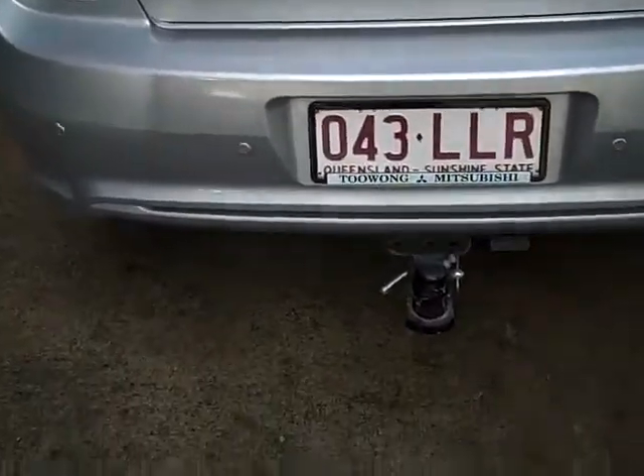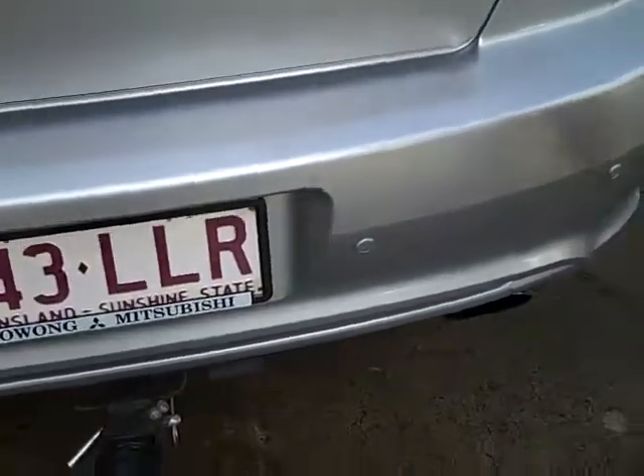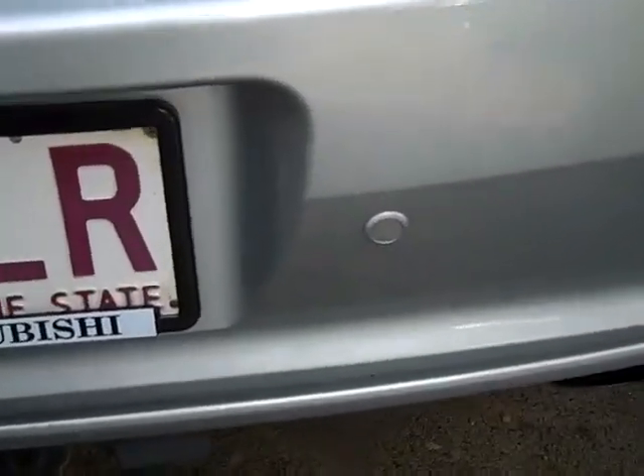It's also got a tow bar as standard, as well as reversing sensors.